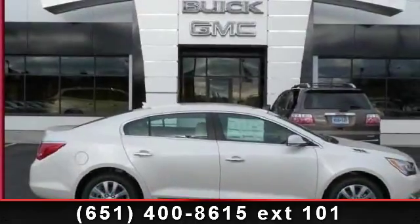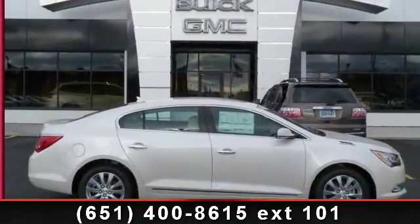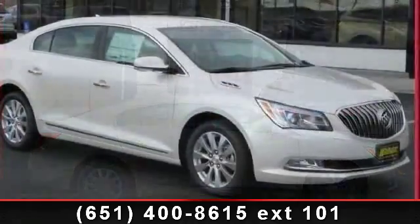Step into the 2014 Buick LaCrosse Leather. This may be the set of wheels you've been looking for.